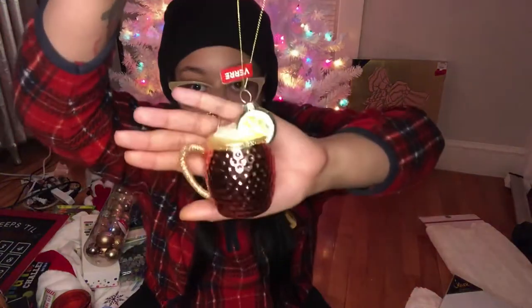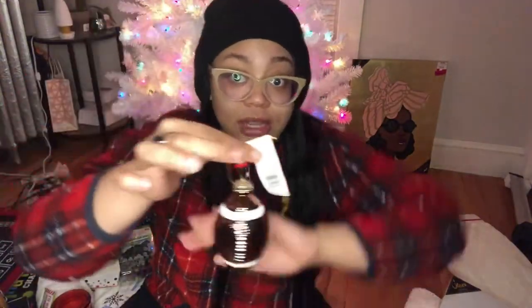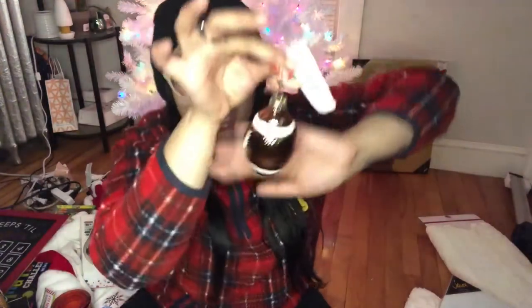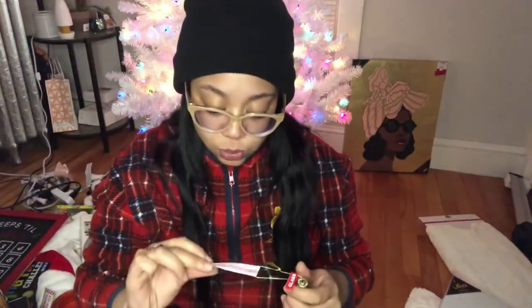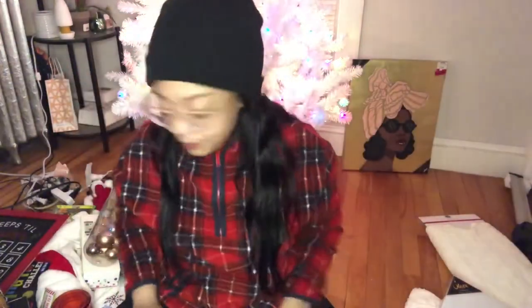My boyfriend and I each picked two ornaments. One of his is a Moscow mule cup — it's absolutely gorgeous, $9.99 but 40% off since Michael's was running a 40% off sale. He also got a football ornament, which is really cute. I got a champagne ornament — I love glitter — and that was $9.99 as well. Some ornaments ranged from $10.99 to $12.99. I also got a glass lobster ornament for $12.99, still 40% off.